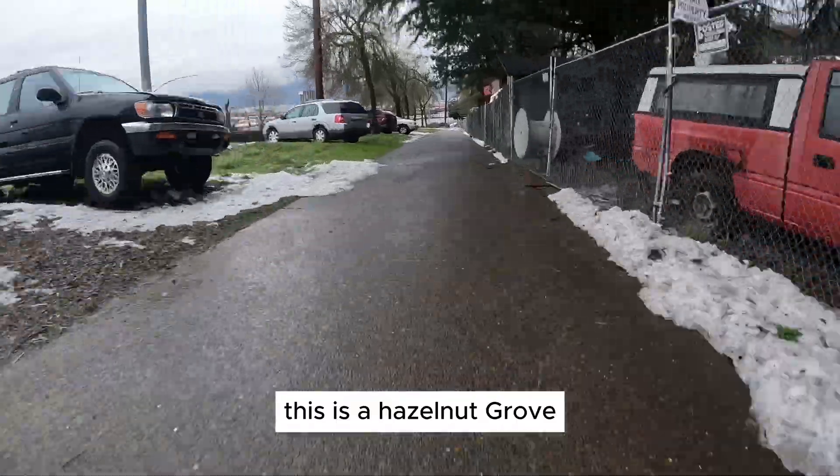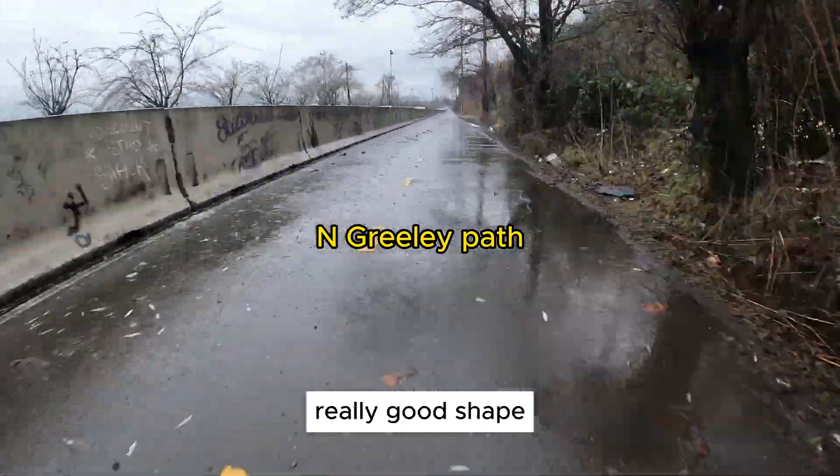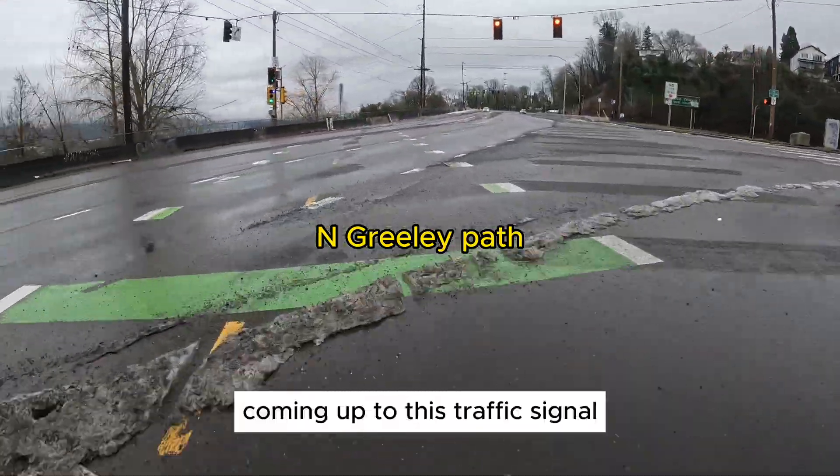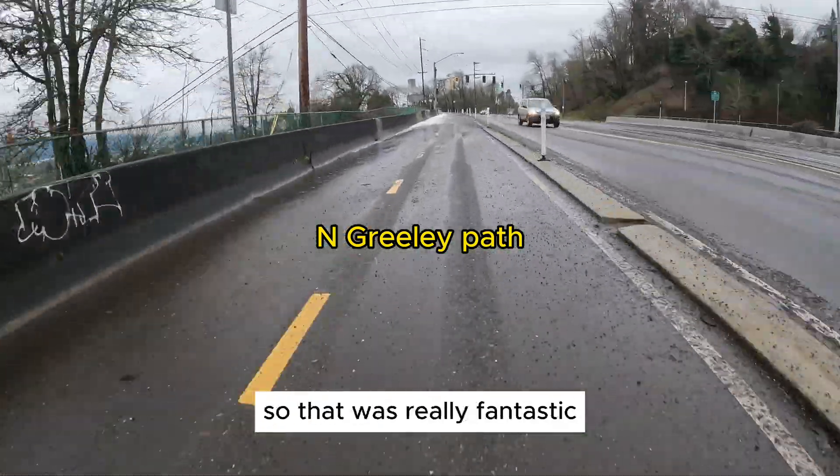This is Hazelnut Grove coming up onto the Greeley multi-use path. It was actually in really good shape. Coming up to this traffic signal, it turned right on time — I love it. I didn't even have to stop, so that was really fantastic.